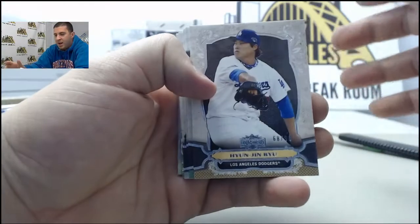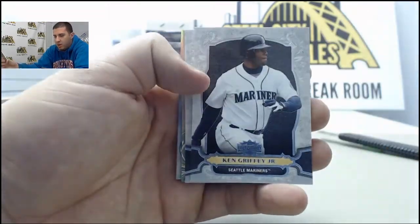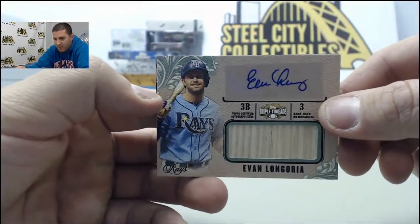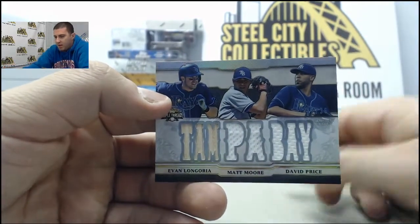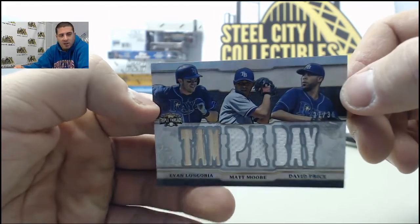Next up, numbered to 99, Ryu Green. Ortiz at 250. Harper, Griffey Jr., Ricky Henderson. And we got an autographed bat card numbered to 50, Evan Longoria. And on the back, another relic card numbered to 36 — Longoria, Matt Moore, and David Price Triple Relic. One bat and two jerseys.